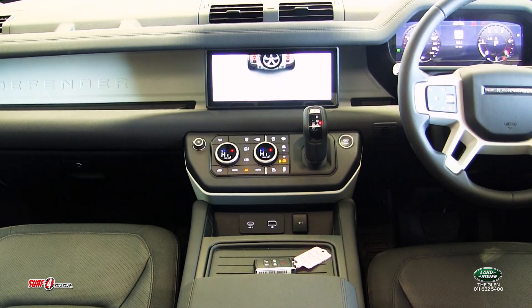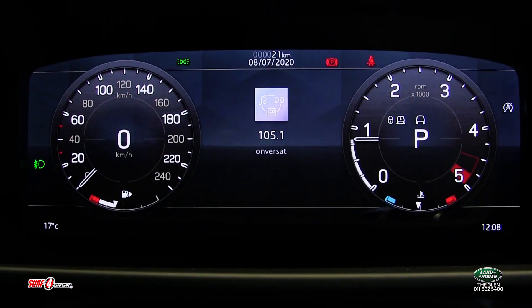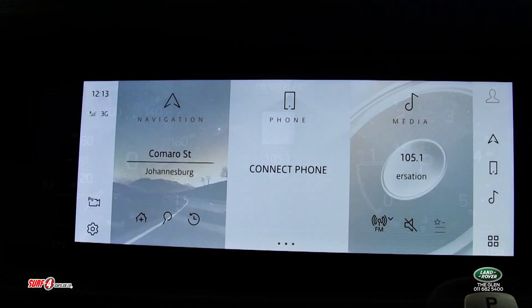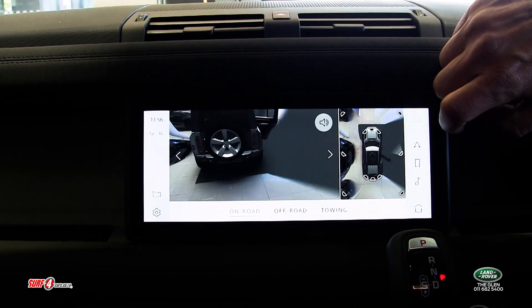The cabin interior is softly padded, velvety in texture and sensually modern. Premium technology includes a 12.3 inch driver display and a 10.2 inch Pivi Pro media infotainment touchscreen, from which every function of the Defender can be delegated.